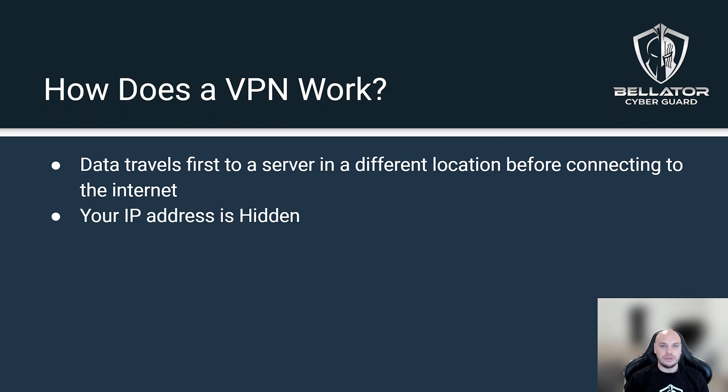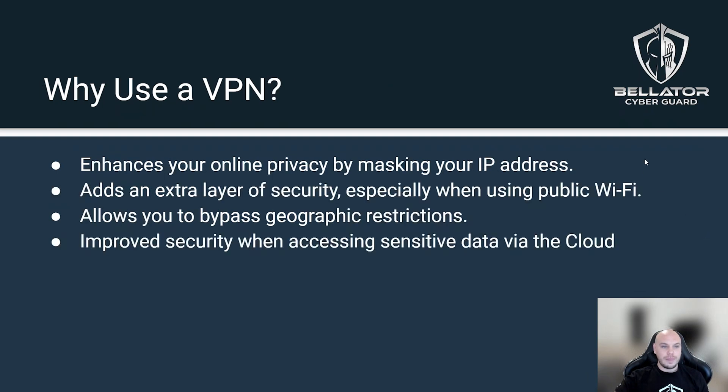It works in that you first connect to the server, and then from the server you connect to the rest of the internet. Anyone looking at your location or your data will see the IP address of the server you're connected to rather than your actual IP address — your personal home IP address is hidden. This enhances your online privacy by masking your IP address.